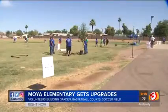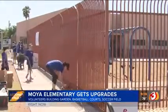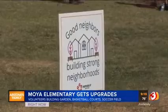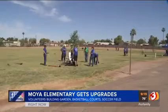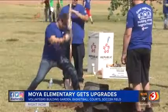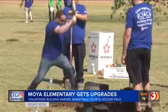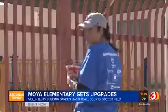A South Phoenix elementary school is getting a few upgrades — and upgrades is a bit of an understatement — because the group Rebuilding Together is helping construct a community garden, a soccer field, and basketball courts, all of this for Moya Elementary. This project was funded by the Republic Services Charitable Foundation.